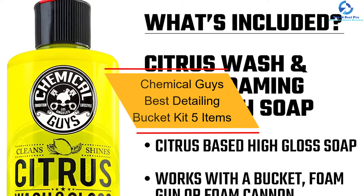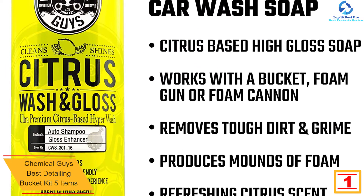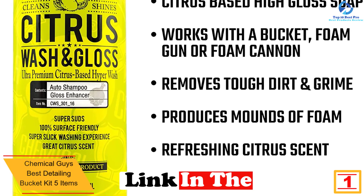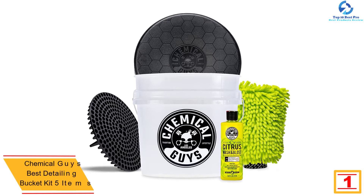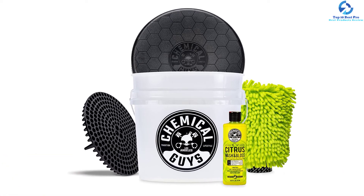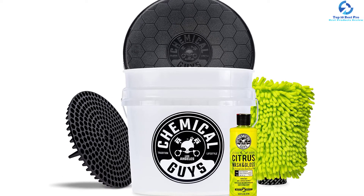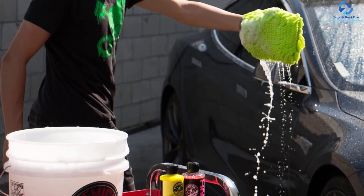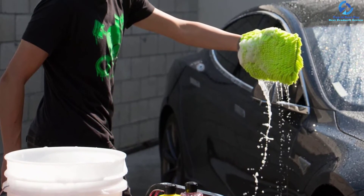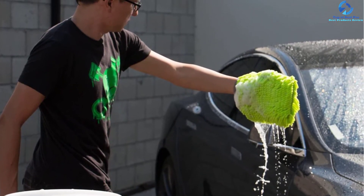And finally, at number one, we have the Chemical Guys Best Detailing Bucket Kit, five items. When looking for a cost-effective car wash kit, here is a pack you may consider. It has a total of five items including a large bucket for cleaning dirt and grime, a high-quality cleaning brush to clean the wheels, and one large bottle of soap. The units are highly durable and perfect for cleaning most vehicles. You also get a citrus wash plus car soap, making it a complete kit you never want to miss.